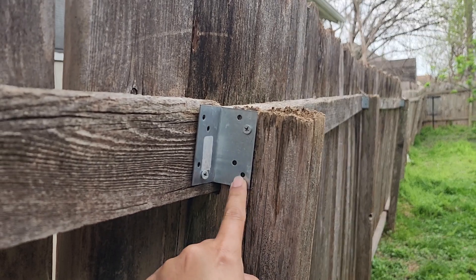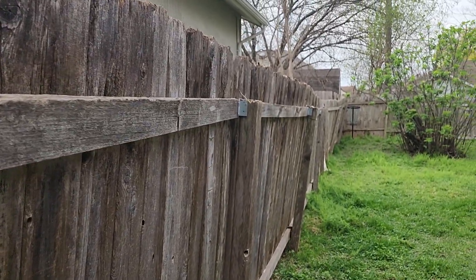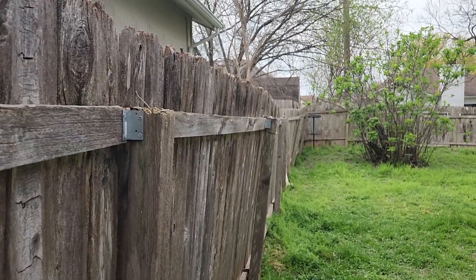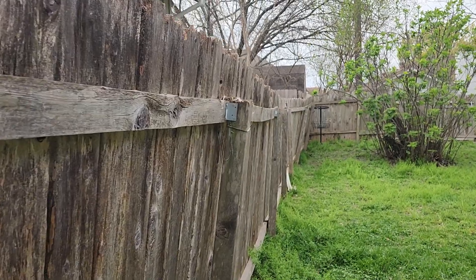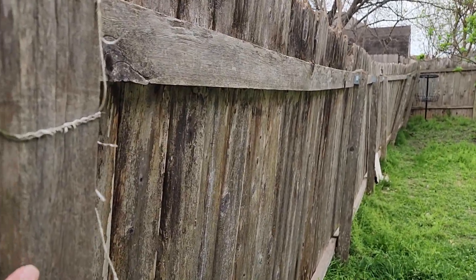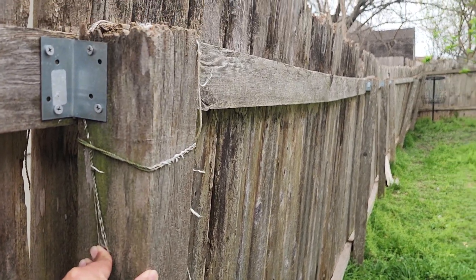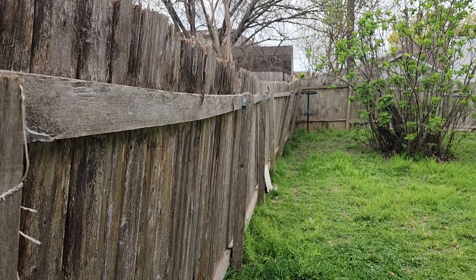These were added at some point. We've added some more screws to help stabilize it randomly over the last year, maybe two years, but the condition of this fence — when you have wind — it just rocks back and forth.